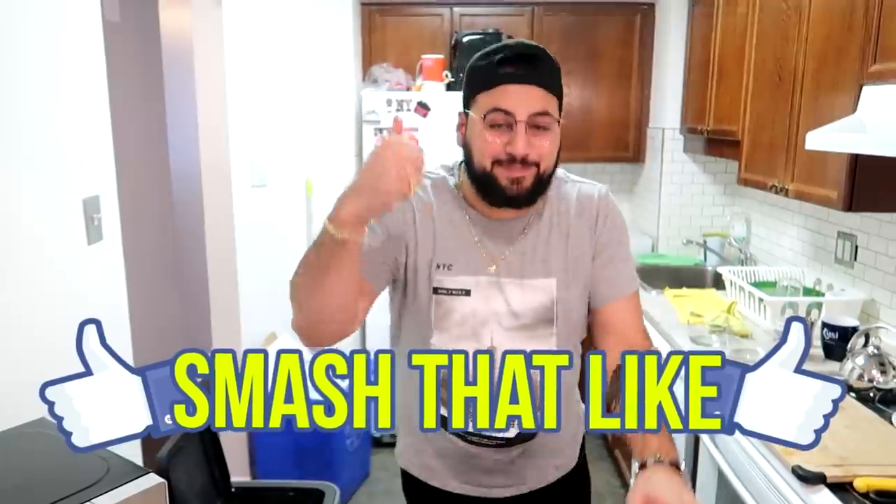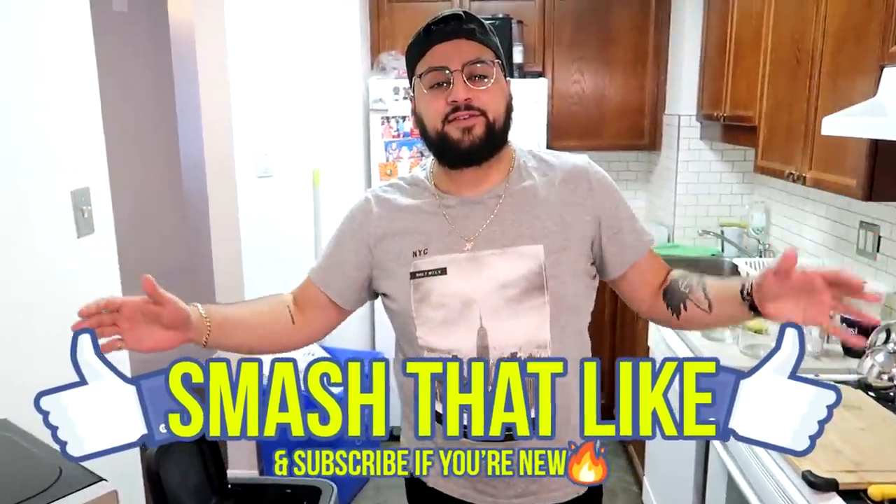Shopping online at GlassesUSA.com means a risk-free experience with a 100% return guarantee. Check out the link in my description below for a very special offer just for you. A very big thank you to GlassesUSA.com for sponsoring today's video. If you guys are excited, go ahead and smash that like button and without further ado, let's get into this video.